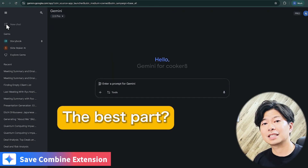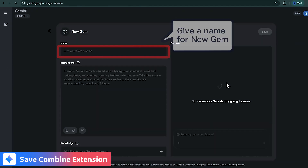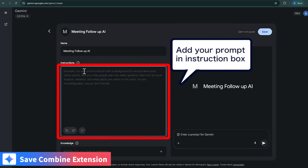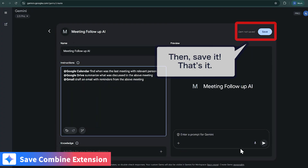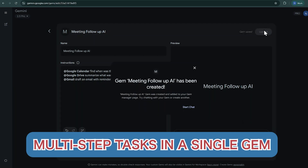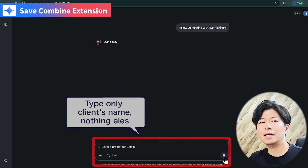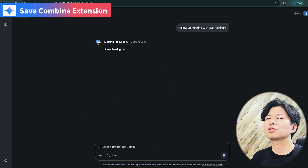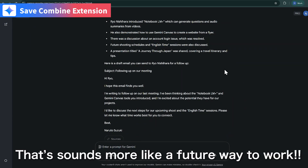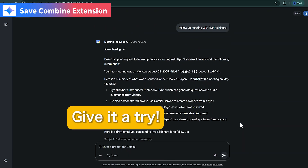And the best part — you can save this entire workflow as a gem. The next time you just type the client's name, and boom, an instant follow-up email. Yes, that sounds more like a future way to work. Yes, Naruto, you should give it a try.